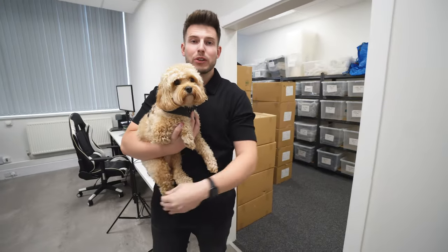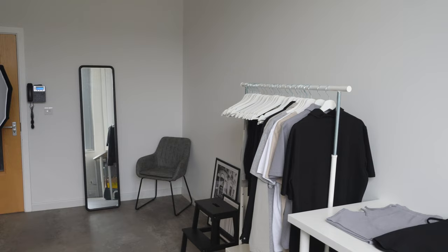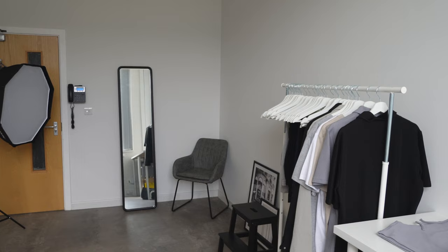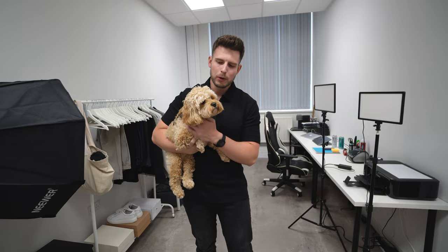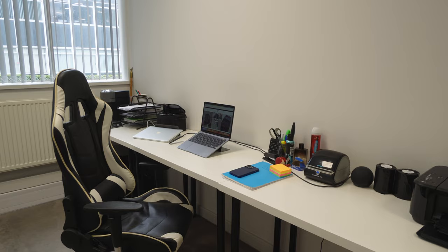Welcome back to another video. Today I'm taking you around the new studio and office — moved in a couple of weeks ago. We've got Cali here, the office dog. I'll show you the desk setup, the process behind Sulfur, some behind-the-scenes stuff, and the YouTube studio where we shoot most of the content.